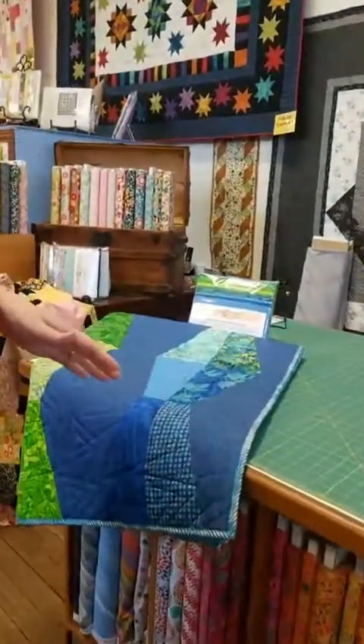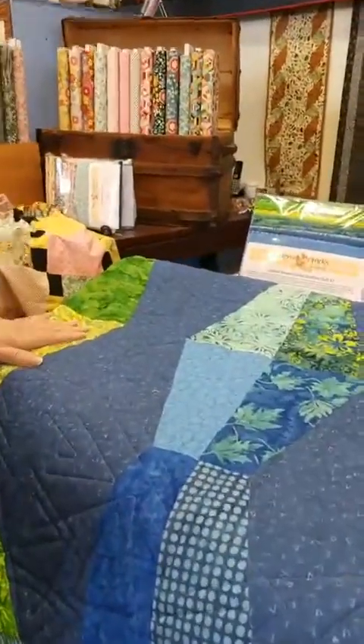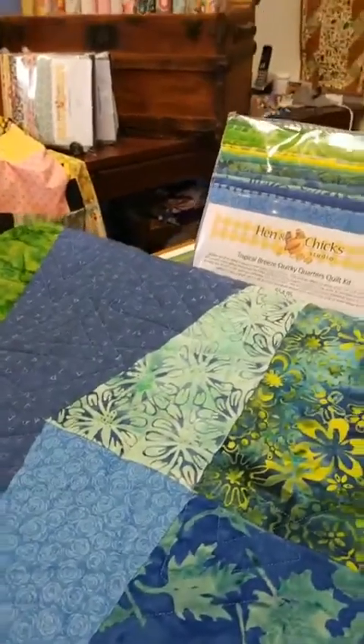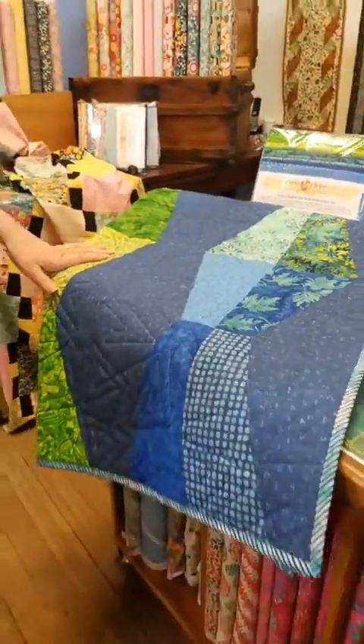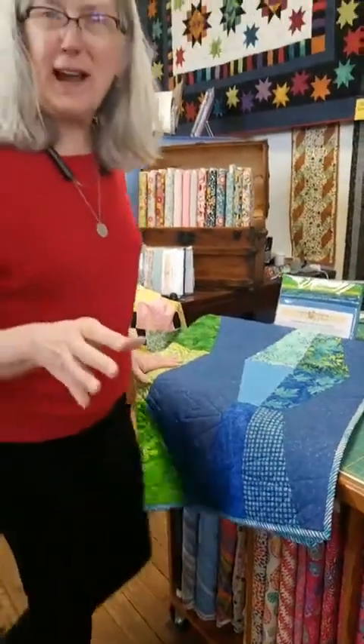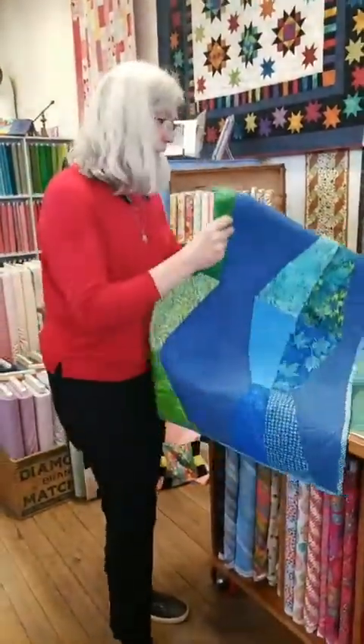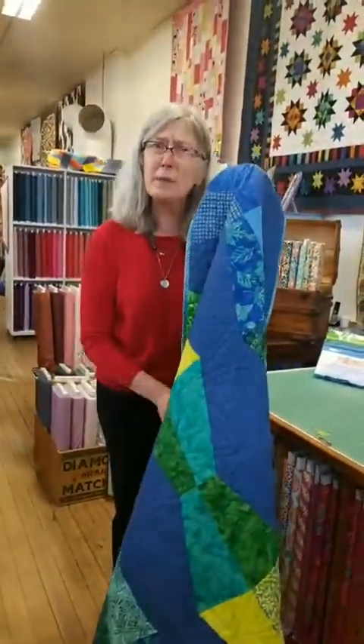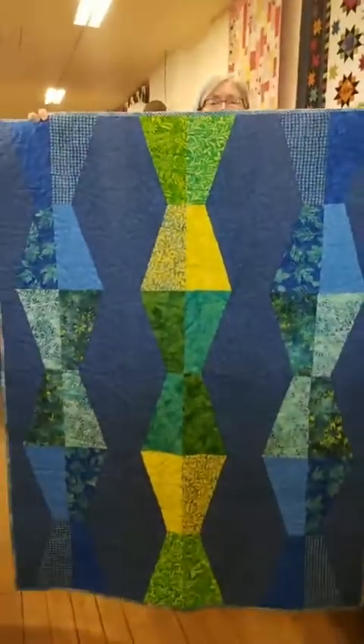We'll put the link in the video when we're done, but it is under the Classes tab on our website. Now come over this way — can you see these pretty things behind me? This quilt is the Quirky Quarter pattern from Peace Tree Patterns. We showed the top before — you pulled it together before our product showcase last week — and now it's been quilted and bound.